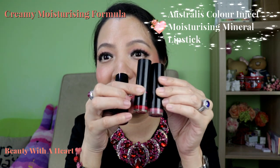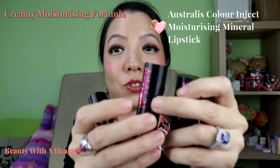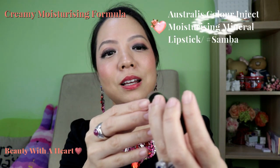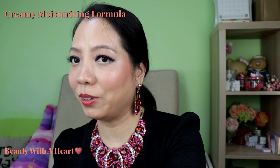My next favourite moisturising lipstick is the Australis Color Inject Lipsticks. I love the formula — it's just that I can't really find suitable colours locally. I have this one called Sabah, which is a natural pink colour. The colour is pigmented and moisturising. It has a stronger smell but it's not the irritating kind.